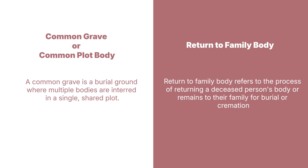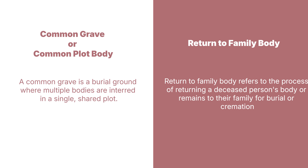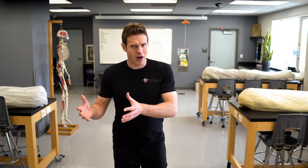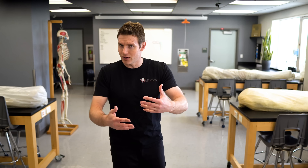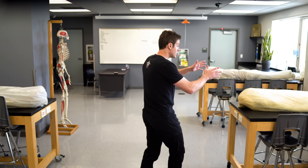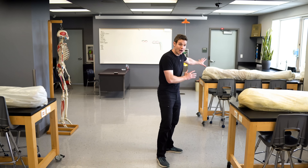Donating your body to science and education is more in-depth, it's more nuanced. For example, one of the things you have to decide during this process is if you want to be a common grave or common plot body versus a return to family body. Now when students hear 'return to family body,' they kind of raise an eyebrow, thinking — well, you've removed this organ, you've removed these soft tissues, what are you exactly returning back to the family? Well, I know where all the tissues are that belong to each individual body. I keep them separate from the tissues that belong to that body, and so on.